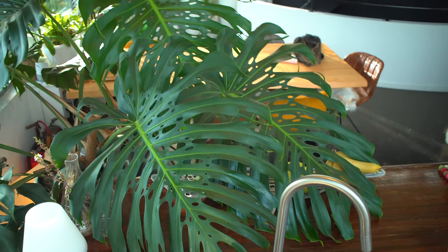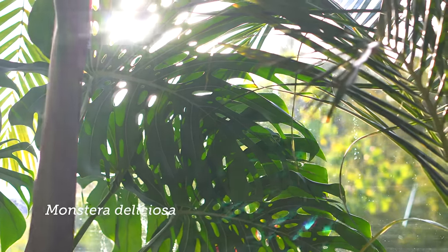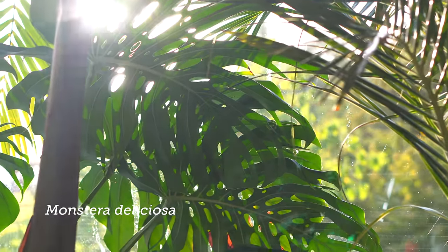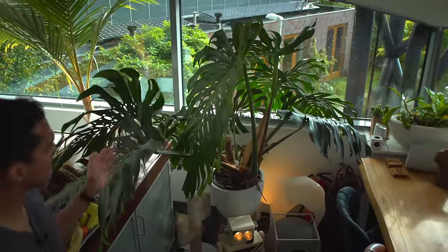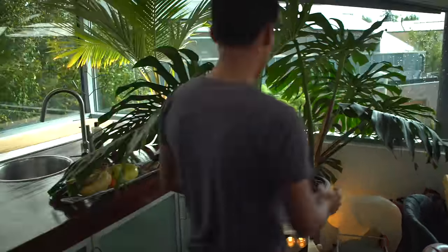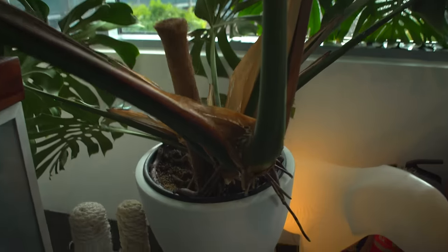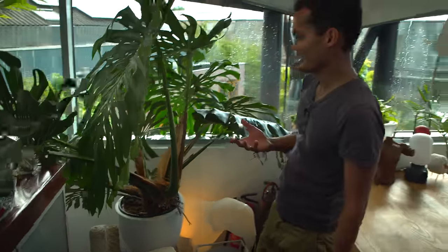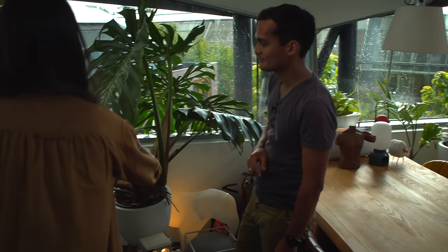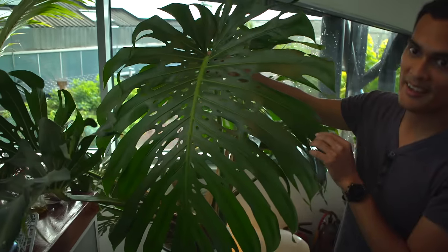Obviously over here is this magnificent Monstera deliciosa. These fenestrations are out of this world. It's actually a cutting taken two years ago from a vacation to La Palma, one of the Canary Islands — it was a small cutting with only one leaf. In two years' time it now has more than 12 leaves and its growing rate is really astonishing. Look at how many holes it has — this is like a botanical garden specimen right here.